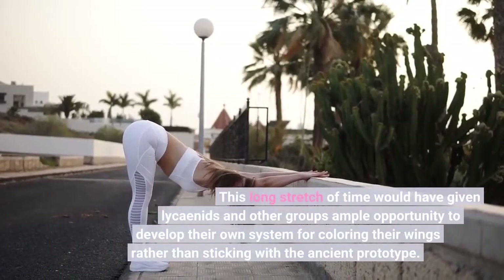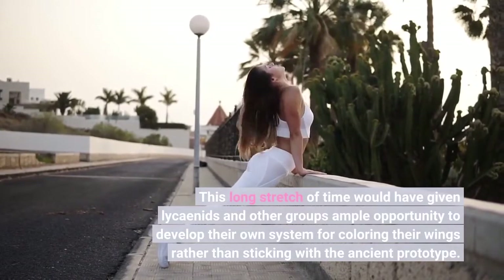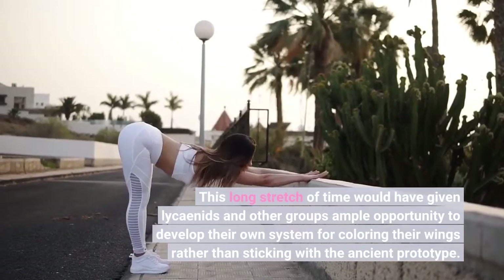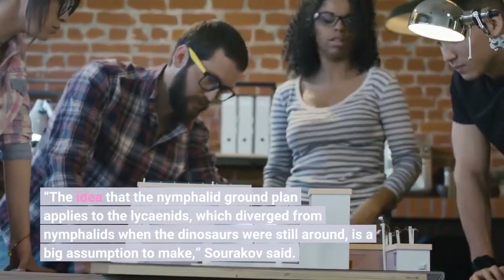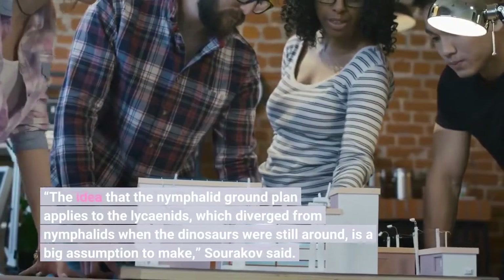This long stretch of time would have given Lysenids and other groups ample opportunity to develop their own system for coloring their wings rather than sticking with the ancient prototype. The idea that the Nymphalid ground plan applies to the Lysenids, which diverged from Nymphalids when the dinosaurs were still around, is a big assumption to make, Sourakov said.